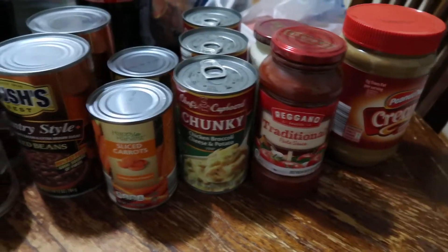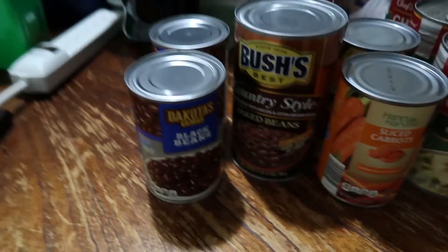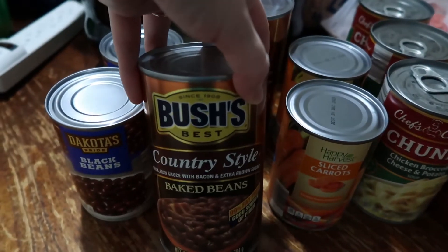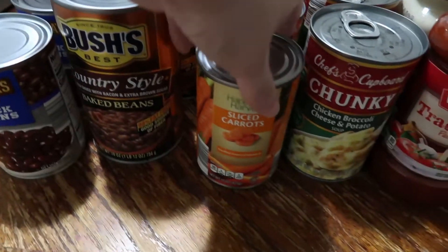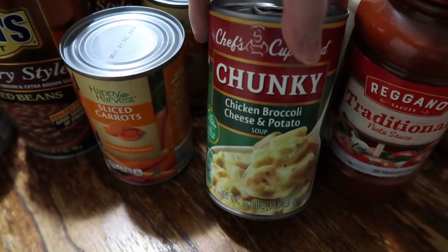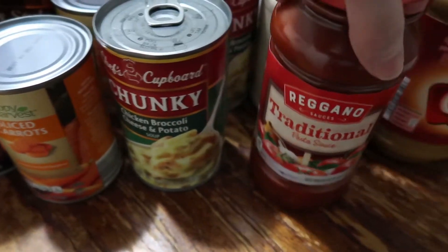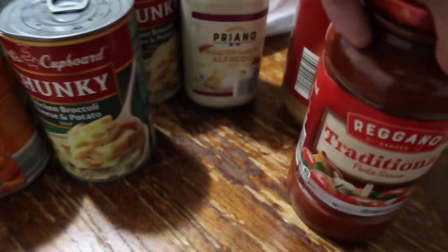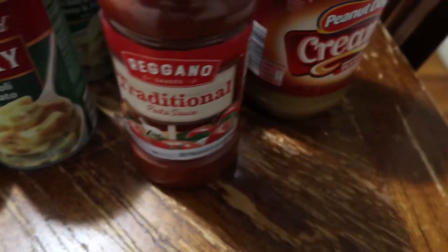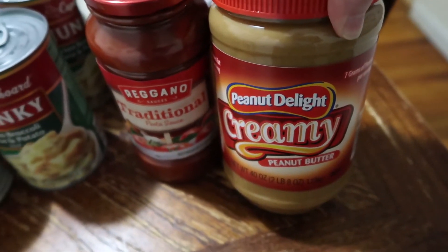100% of this part is pantry stock-up. Two cans of black beans to restock what we used. Two large cans of country-style baked beans — the Bush's brand. Two cans of sliced carrots. Three cans of chicken broccoli cheese and potato soup. One jar of traditional pasta sauce. One jar of roasted garlic alfredo. And one large jar of peanut butter.